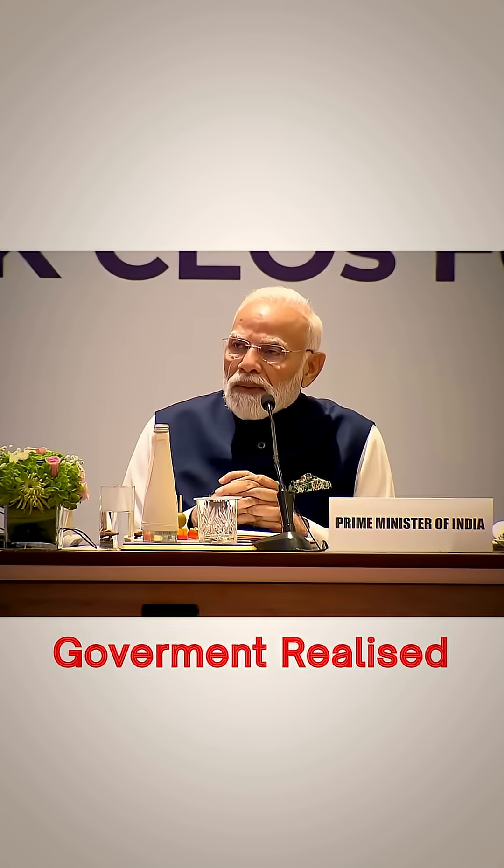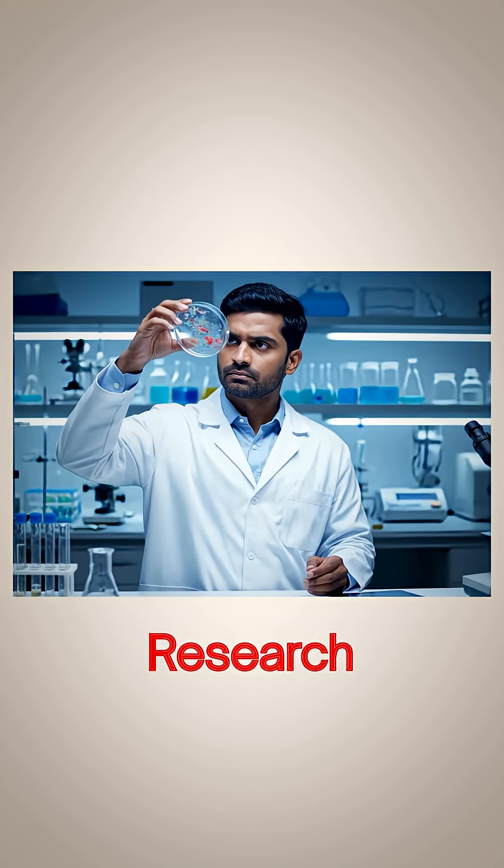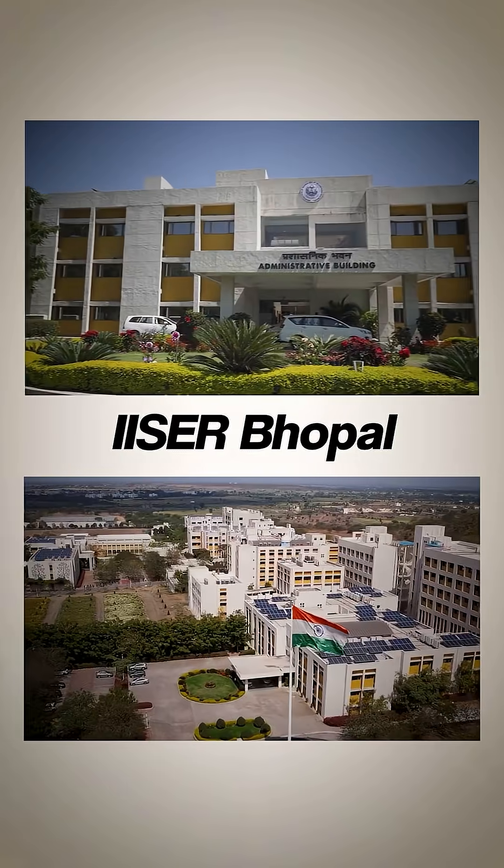IITs were built for technological advancements in India, but soon the government realized that there is a need to promote science education and research as well, and that's why ISERs were made — Indian Institute of Science Education and Research — across the country.